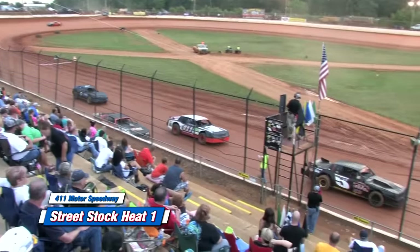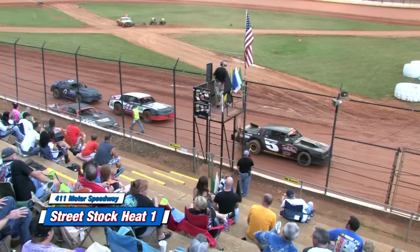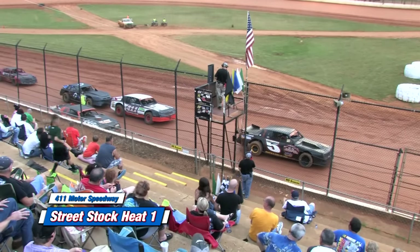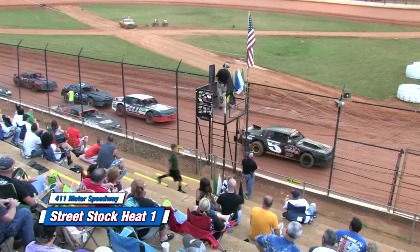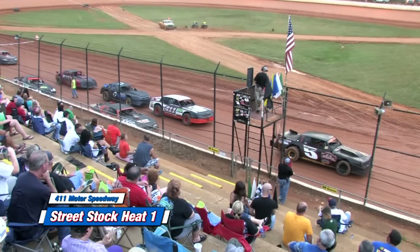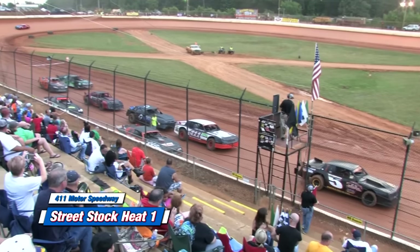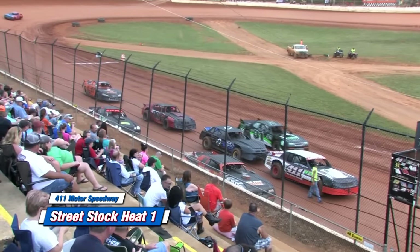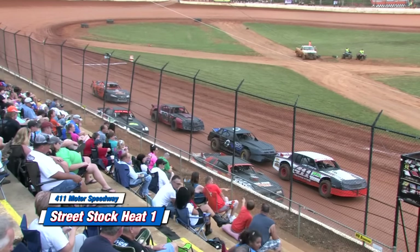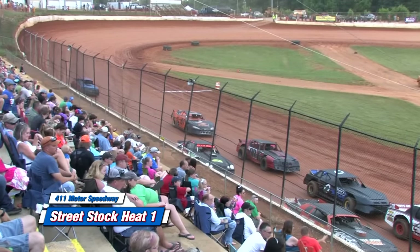Street stock heat one lineup: starting on the pole, the five machine is Junior Merriman. Outside him will be the 31B. Inside row two, the 411 machine is Rodney Murphy; outside is the 30, Jonathan Sims. Inside row three, the OZ John Cook; outside the A13, Austin Bird. Inside row four, the double zero, Isaac Boring; outside the 11, Ivis Early. Inside row five, the 01 Jerry Hooks and the 31B Willie Bustler rounds out the field.